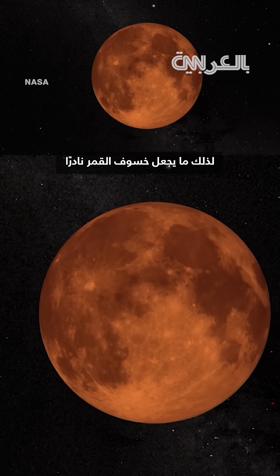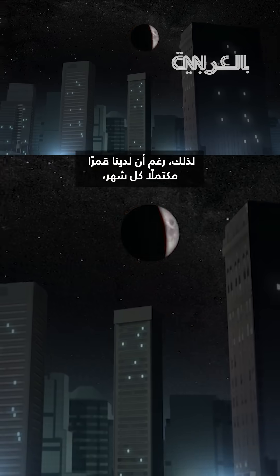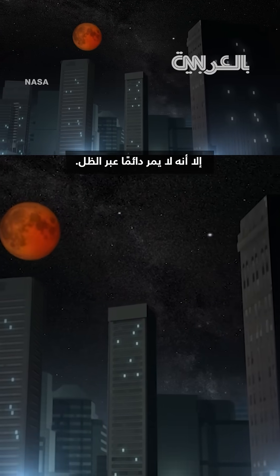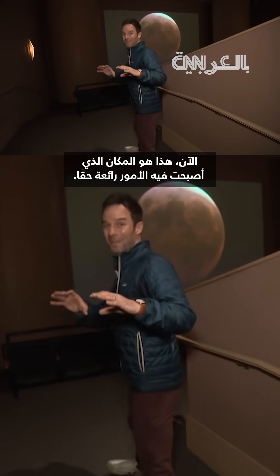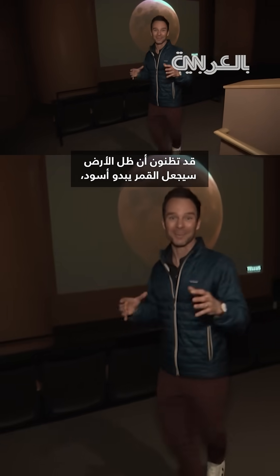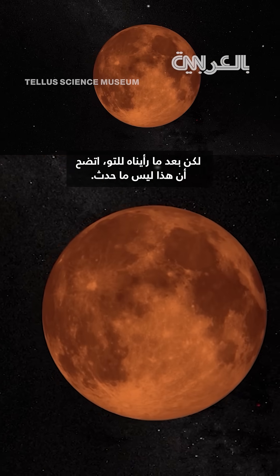What makes a lunar eclipse rare is that it has to be in the perfect position in Earth's shadow. So even though we do have a full moon every month, it doesn't always go through the shadow. Now this is where things got really cool — you would think that the Earth's shadow would cause the moon to look black, but clearly that's not what happened.